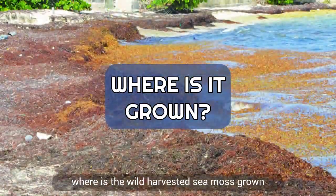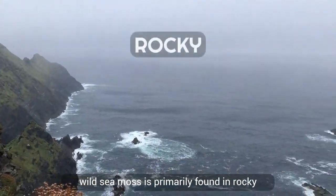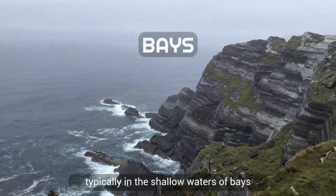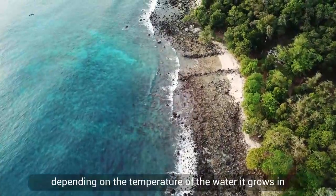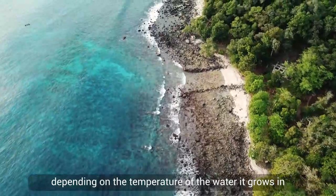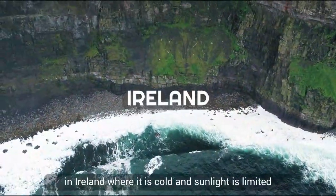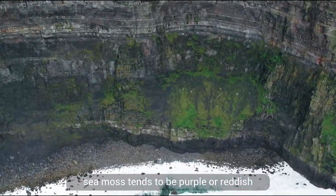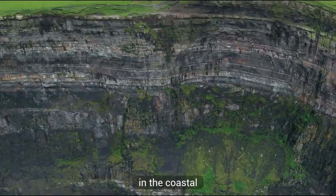Wild sea moss is primarily found in rocky intertidal zones, typically in the shallow waters of bays, inlets, and sheltered coves. The color of sea moss varies depending on the temperature of the water it grows in and the amount of sunlight it receives. In Ireland, where it is cold and sunlight is limited, sea moss tends to be purple or reddish — hence the name Irish sea moss.